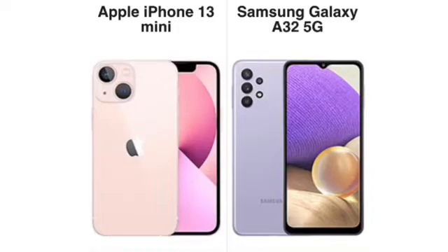Both have a nano SIM card slot, but the iPhone 13 Mini also has an eSIM — found on several phones including Pixels, iPhones, and some Motorolas and Samsungs. That means you can have two different phone numbers with two different data plans at the same time, and you can activate your phone without a physical SIM card. The A32 5G does not have eSIM at this price point.